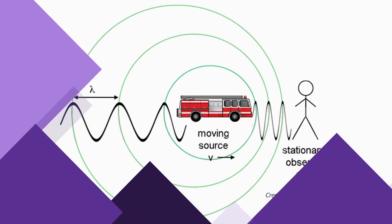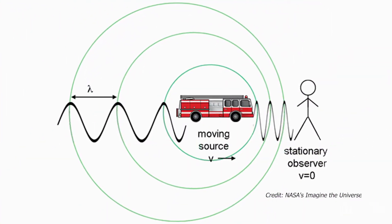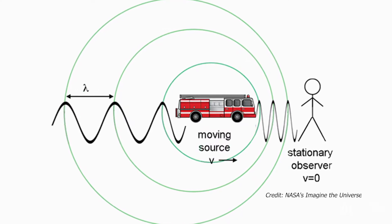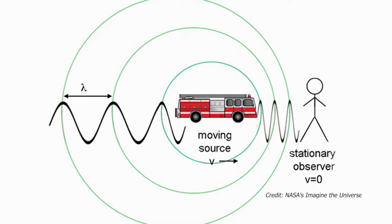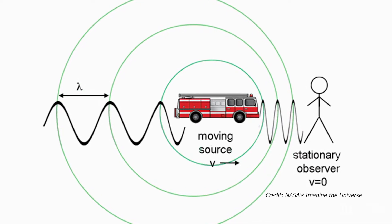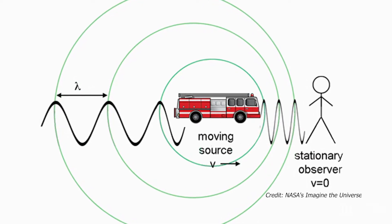When the source of a sound is moving towards you, the sound waves get squished together, resulting in a higher pitched sound. And as the source of a sound moves away from you, the sound waves get spread out, resulting in a lower pitched sound.